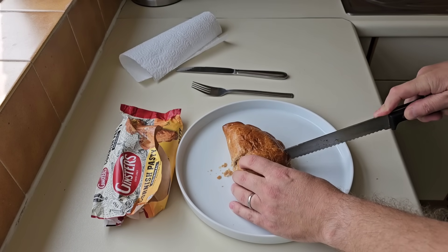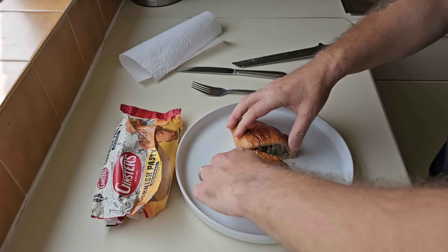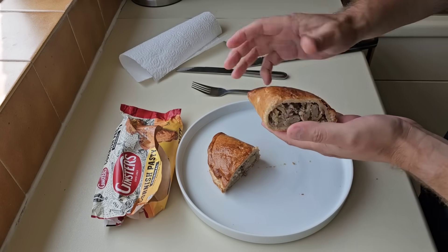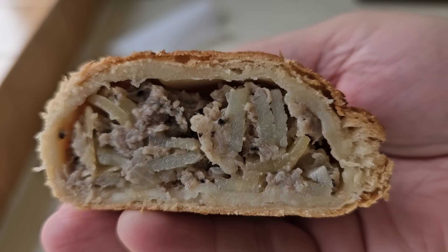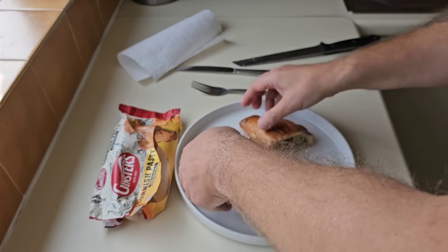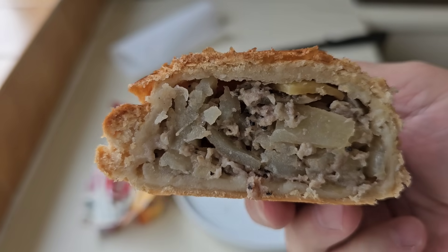I'm going to chop it in half. I was expecting a massive air gap at the top — look at that, it's full! Wow, that's unbelievable. I was not expecting that. That side too — absolutely full. Brilliant.